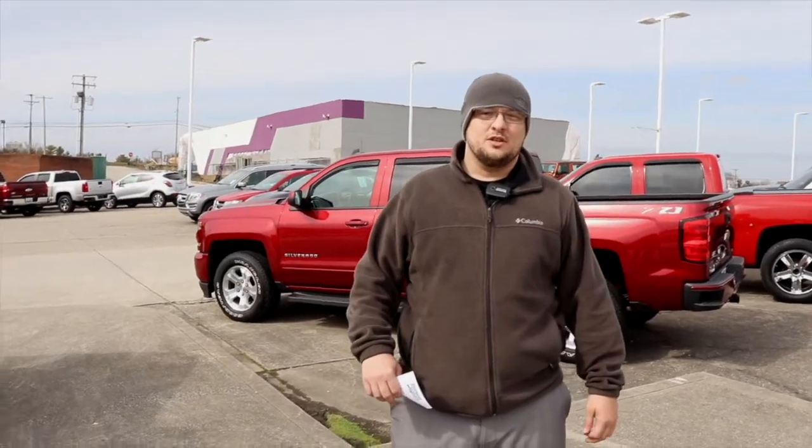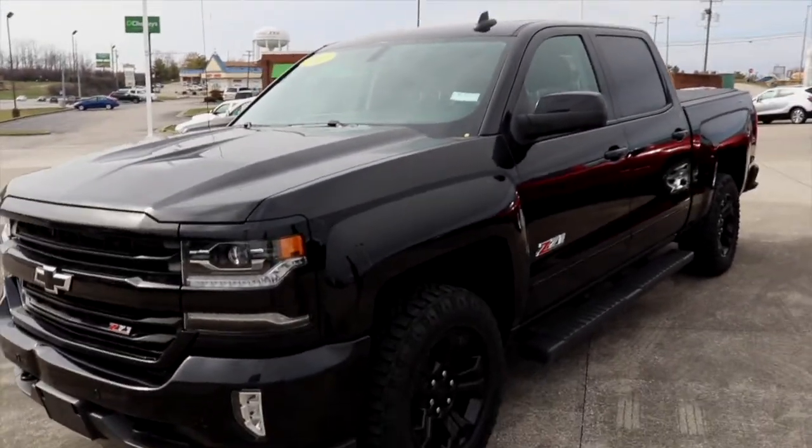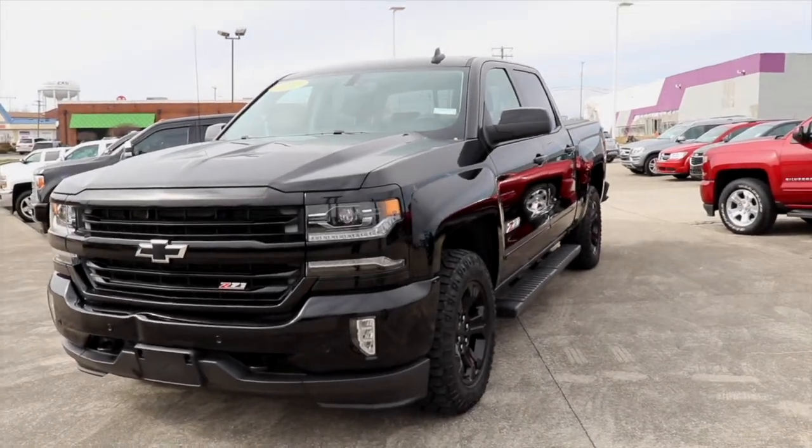Hey everybody, it's Billy down at Jack Burford Chevrolet. Today I wanted to go over some of the specials that we've got here, and the first one I want to go over is this 2017...